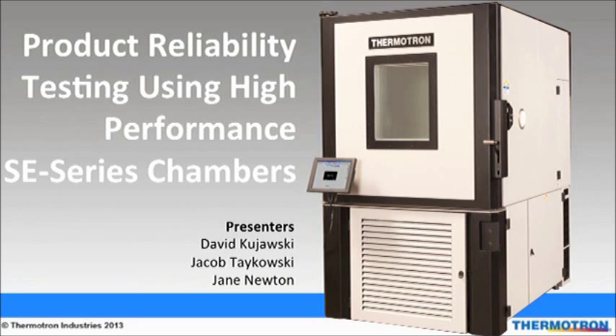Welcome to Thermotron's webinar on product reliability testing using high performance SE chambers. Feel free to submit questions at any time. After the presentation we will answer as many questions as time allows. If we miss your question or run out of time, we will provide a document with all the questions and answers.